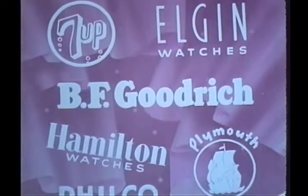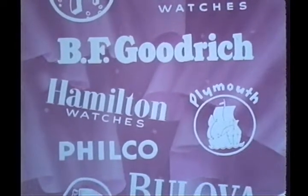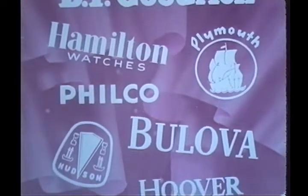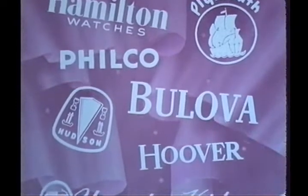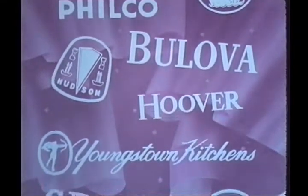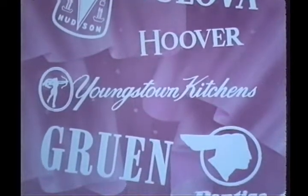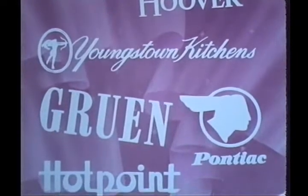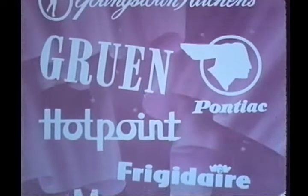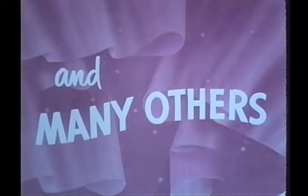Sales of nationally known products are promoted with Alexander movie ad programs placed on a manufacturer-dealer cooperative basis. The films are produced exclusively for each manufacturer and demonstrate his product throughout. The fact that clients, year after year, authorize Alexander to produce new series of advertising films is proof of their continued satisfaction. More and more companies are coming to Alexander for cleverly conceived, superior advertising that sells. Films such as the following are seen every day in thousands of motion picture theatres.